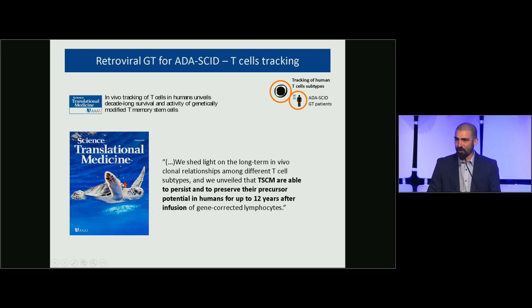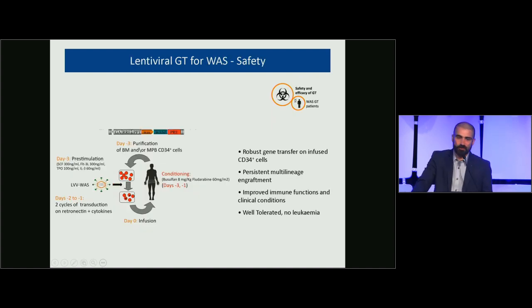We received a journal cover — showing a turtle with a radar on its back — because for our clonal tracking studies we use many statistical tools borrowed from ecology for tracking the fate of animals. Having shown the potential of integration site analysis for clonal tracking, we decided to expand it to a more complex system: the entire hematopoietic system.